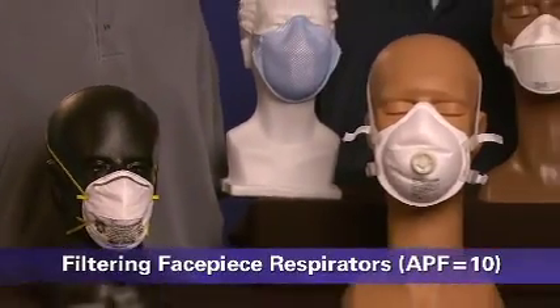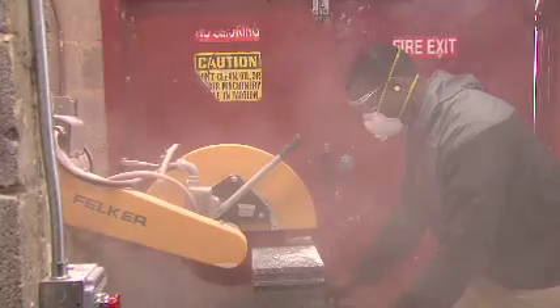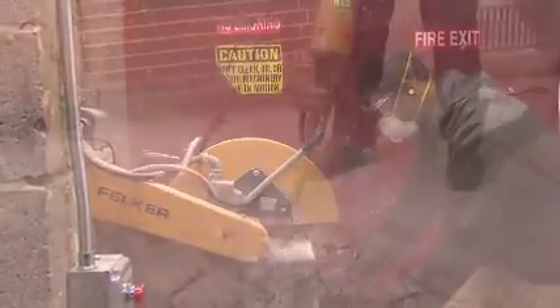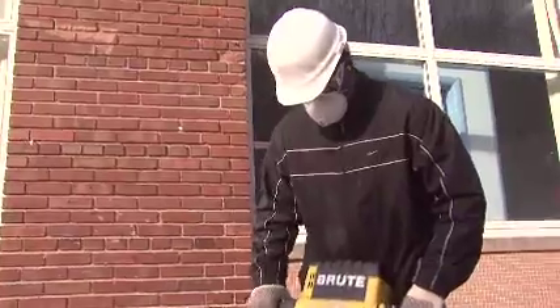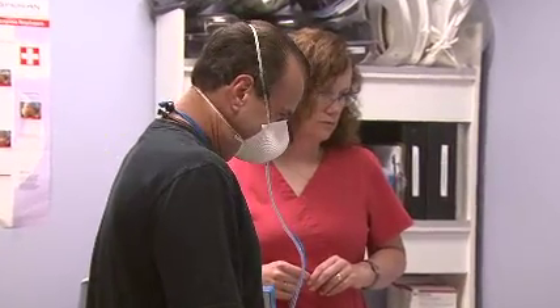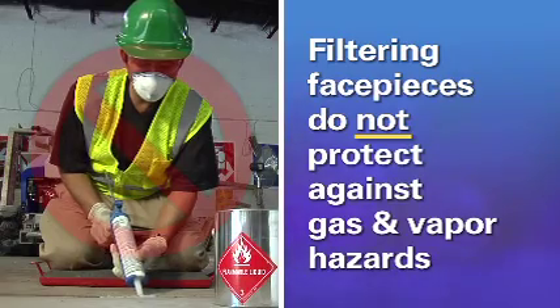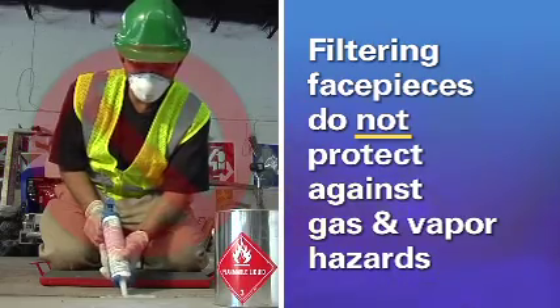These are filtering facepiece half-mask respirators, sometimes referred to as N95s. A filtering facepiece respirator covers the nose and mouth and is a tight-fitting air-purifying respirator in which the whole facepiece functions as the filter. Filtering facepieces may or may not have an exhalation valve to help exhaled breath exit the facepiece. They need to be fit-tested unless you are wearing them under voluntary use conditions.